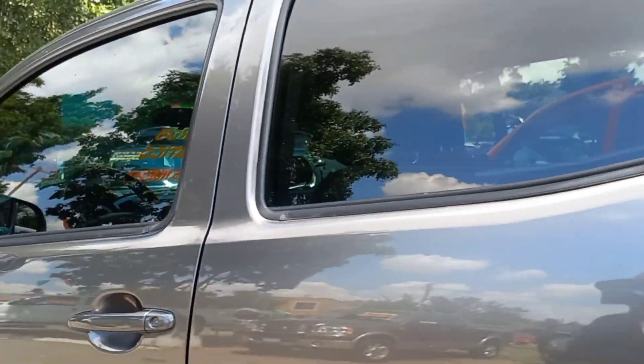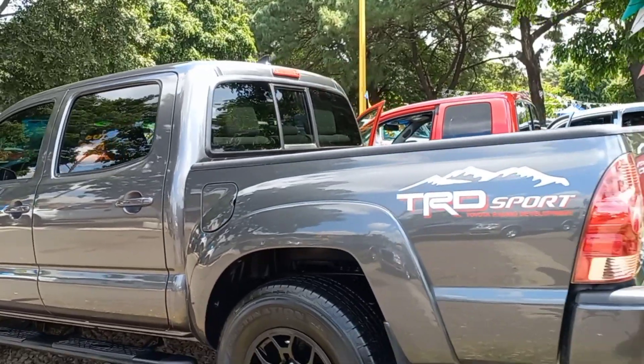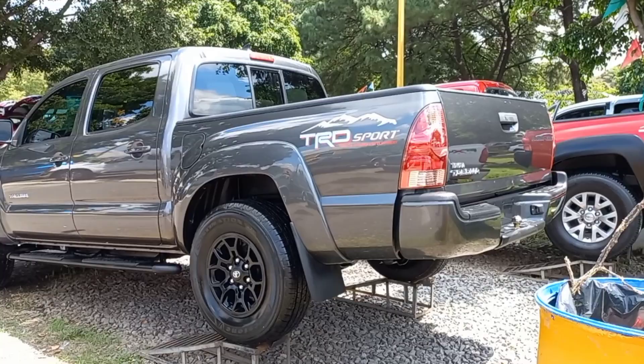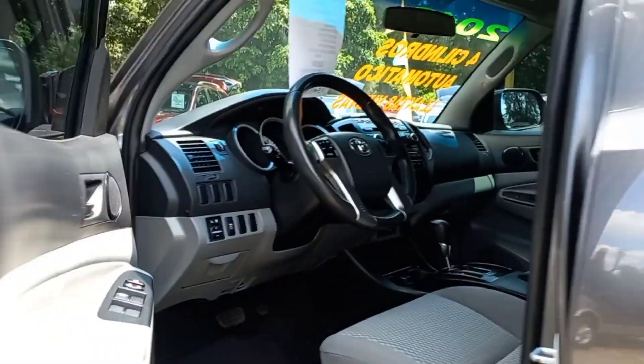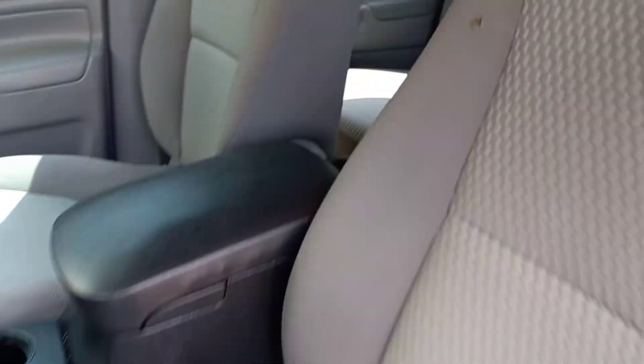Y el color de esta camioneta. Los invito a que vean mi video que realicé — la comparativa de precios de Estados Unidos y precio México de estas camionetas, las Tacoma. Quiero que ustedes vean lo más importante: la calidad de las camionetas.